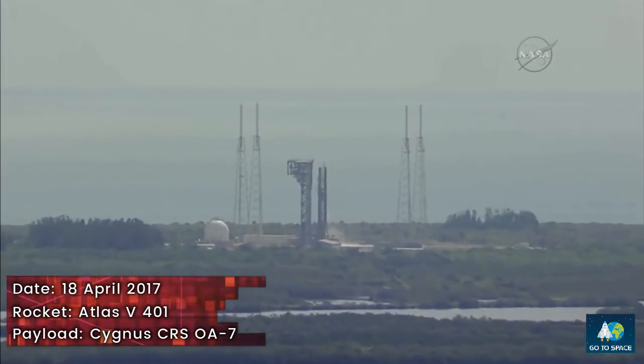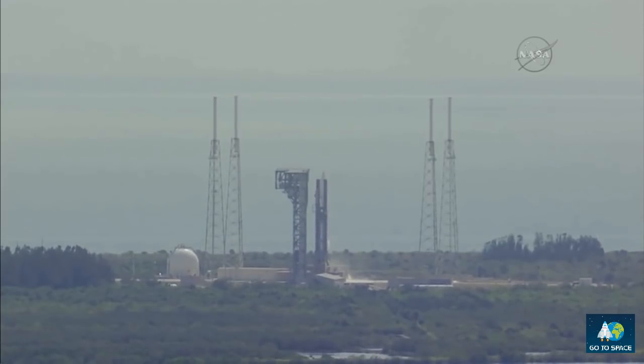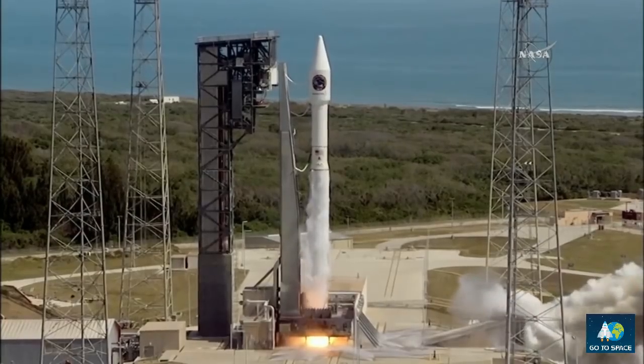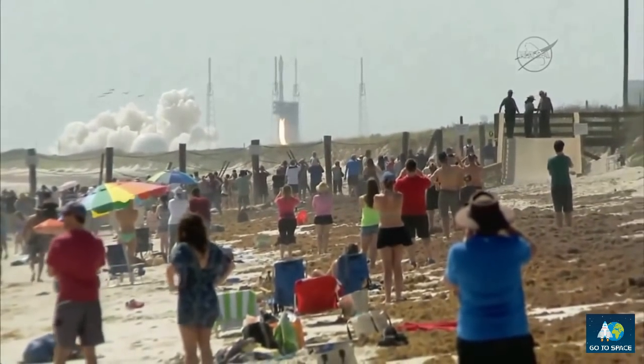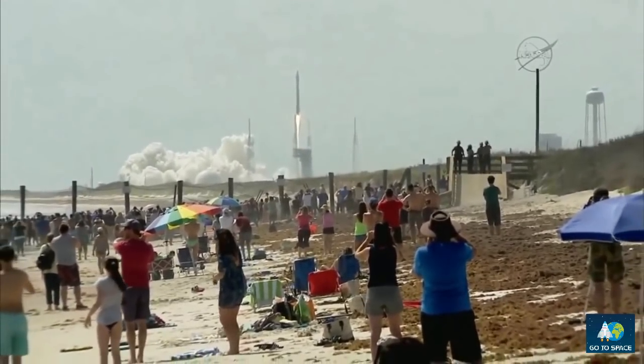T minus 10, 9, 8, 7, 6, 5, 4, 3, 2, go for main engine start, 1, 0, and liftoff of the Atlas V rocket with Cygnus and the SS John Glenn, extending the research legacy for living and working in space.